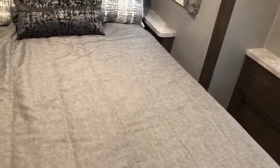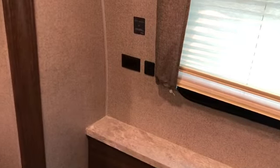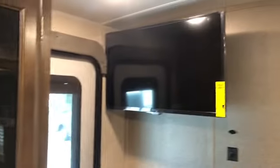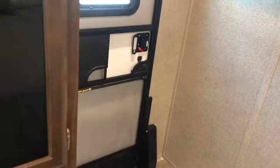Master bedroom — we'll start up here. Queen walk-around bed in the slide out, so plenty of room around this bed. Windows on either side that open, day night shades, storage up front, USB charging ports, nice window up front — again day night shade — more charging areas, drawers and large wardrobe hanging space. TV on a swivel arm, second AC which is ducted, and entry door into the bedroom. Nice curved wall and solid door, plenty of lights, speakers and ducts throughout.